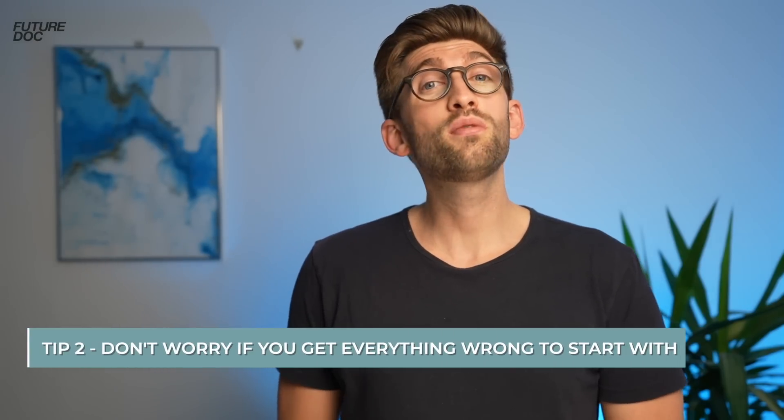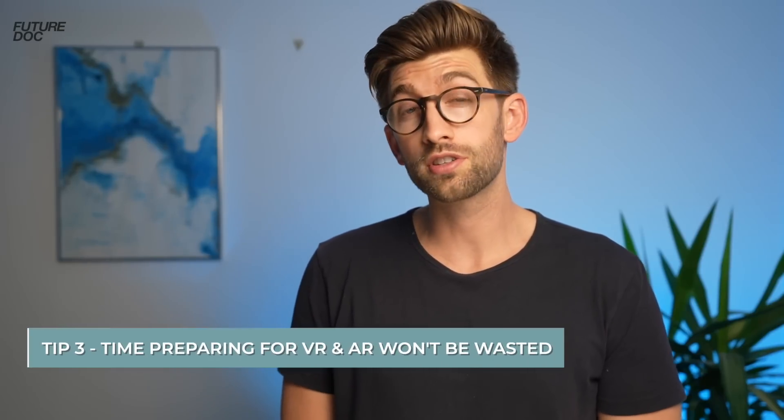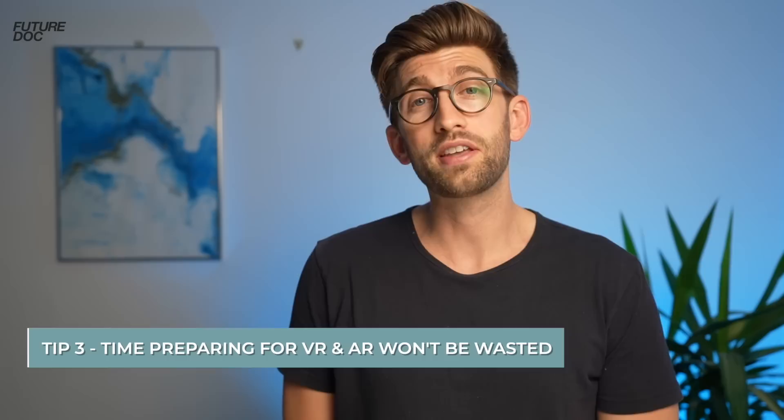My second tip is for section two: don't be worried if you're getting lots of things wrong at the start. In the beginning you might not have the depth of knowledge needed, or you're just not used to the BMAT question style. With persistence and continued effort you will improve. My third tip is reassurance that all your time preparing for the AR and VR sections of the UCAT is not wasted — those lessons in logic and critical thinking carry forward to section one of the BMAT.